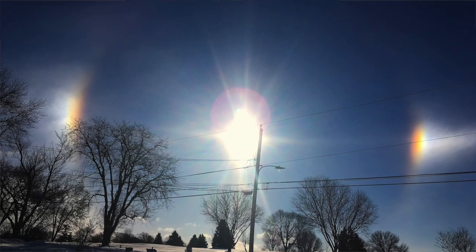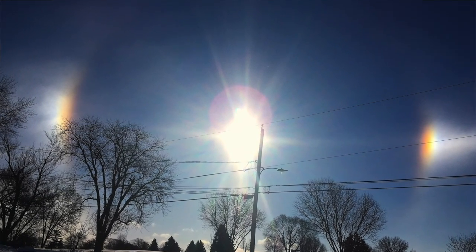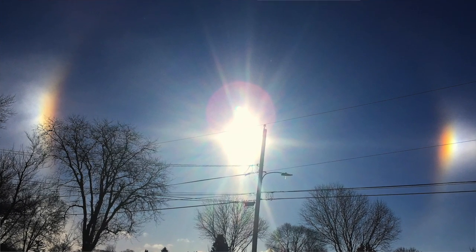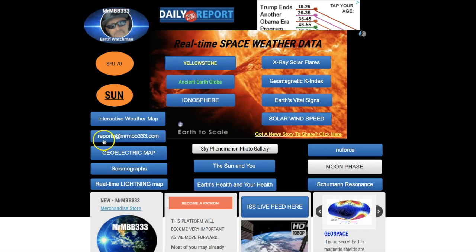If you guys have pictures of halos or sky phenomena you want to share, you can send them to me at reports@MrMBB333.com. I do get an influx of email from time to time, so I apologize in advance if I don't get to your email right away. I try my best to get through all the emails and respond accordingly. Thanks in advance for sending them — I look forward to seeing your pictures.